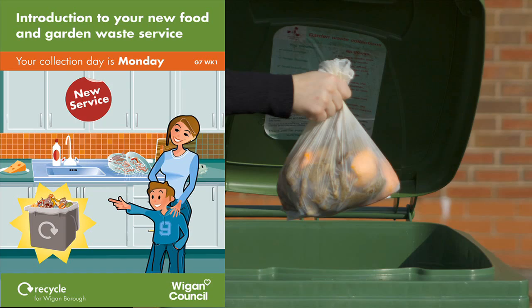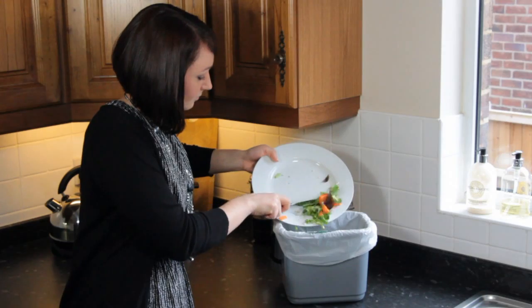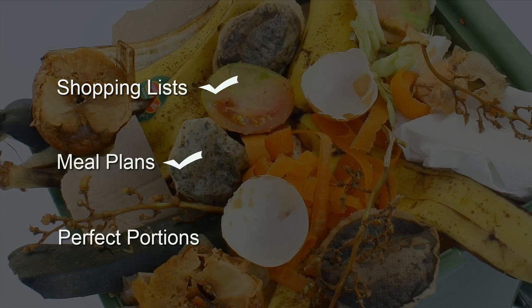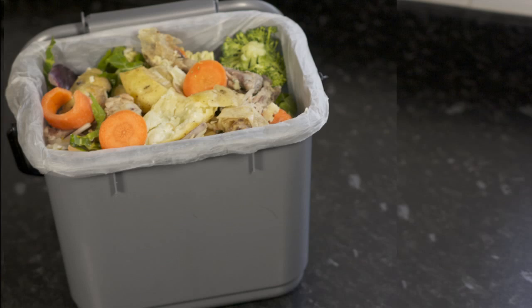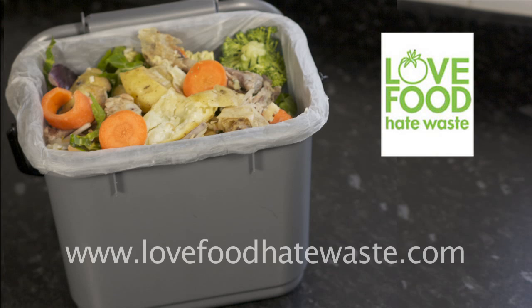Although this video has concentrated on the food waste collection service, not creating as much food waste is more important. Simple tips such as creating shopping lists, meal plans and measuring perfect portions will save you money and create less waste for us to deal with. To save money and create lovely meals from leftovers, please go to lovefoodhatewaste.com.